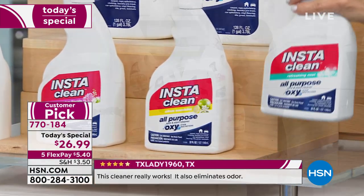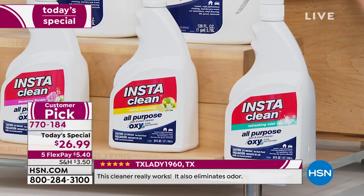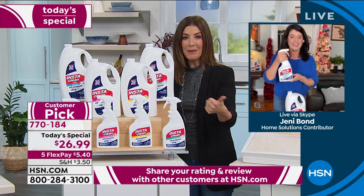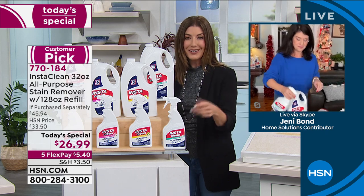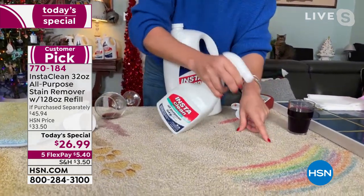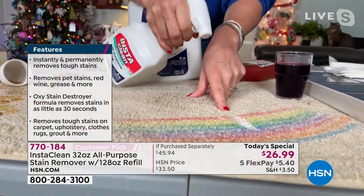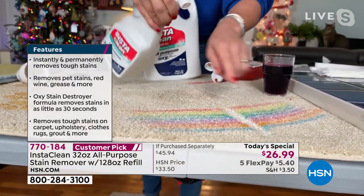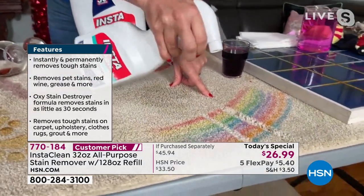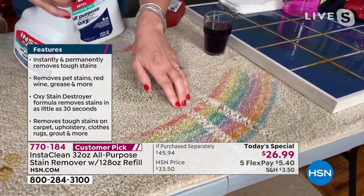What you're getting adds up to about five full-size 32-ounce bottles — a little bit goes a long way. InstaClean works on so many different stains without chemicals, without ammonia, without bleach. This is a true oxygen stain destroyer — no bleach. You'll never have to mix and measure. It goes down to the pad of the carpet. You can use it on your brightest colors, do your laundry — it is now permanently and instantly gone.